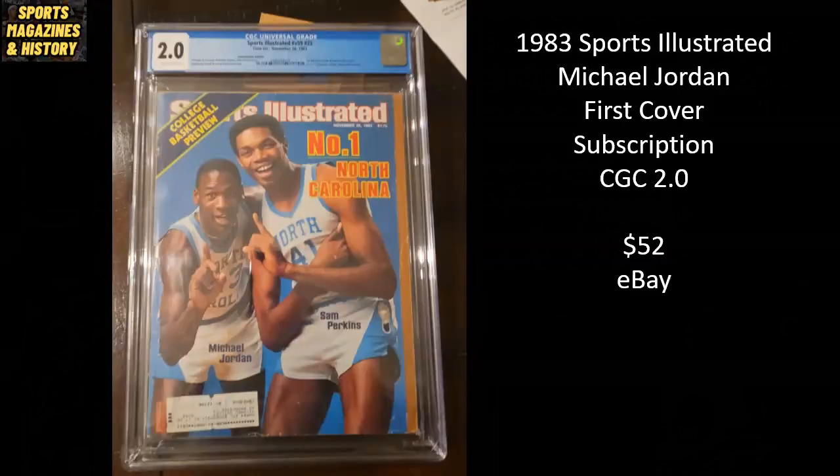One of the most collectible covers out there — the very first cover for Michael Jordan from 1983, alongside teammate Sam Perkins from North Carolina. This is a subscription copy with the label still affixed, a CGC 2.0, sold for $52. This is noteworthy because it's literally the bottom of the barrel for this cover — a subscription, graded at 2.0 — and yet it's still selling for $52. That just tells you any copy of Michael Jordan's first cover, regardless of condition, subscription versus newsstand, or grade, is going to have collectability just due to the status of Michael Jordan.